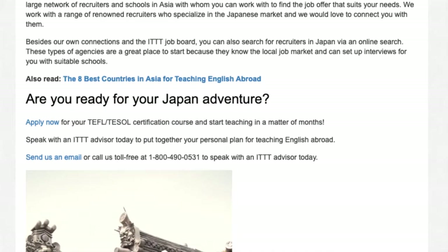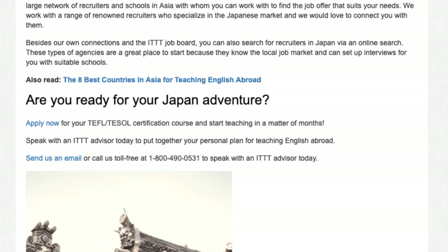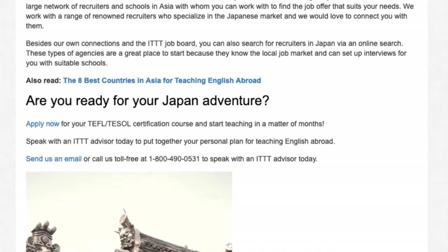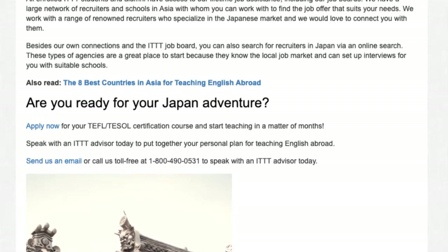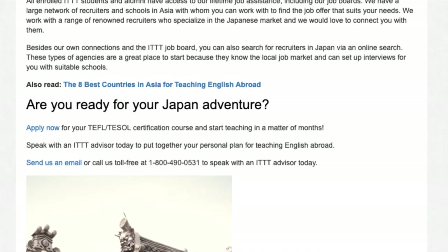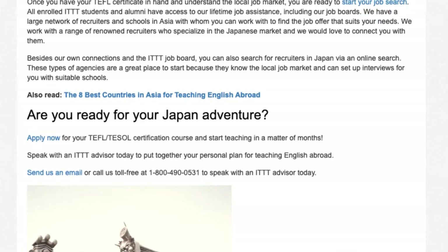Are you ready for your Japan adventure? Apply now for your TEFL/TESOL certification course and start teaching in a matter of months. Speak with an ITTT advisor today to put together your personal plan for teaching English abroad. Send us an email or call us toll-free at 1-800-490-0531.